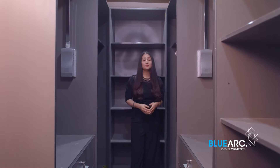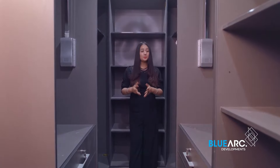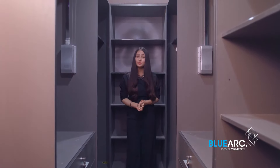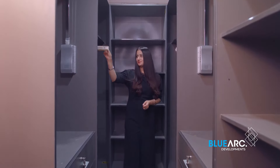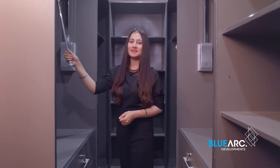And now we are at my most favorite place in this house where all the magic happens — a perfectly sized walk-in closet. Believe you me, I'm in love with it. So many cabinets and shelves — every girl's dream, isn't it?